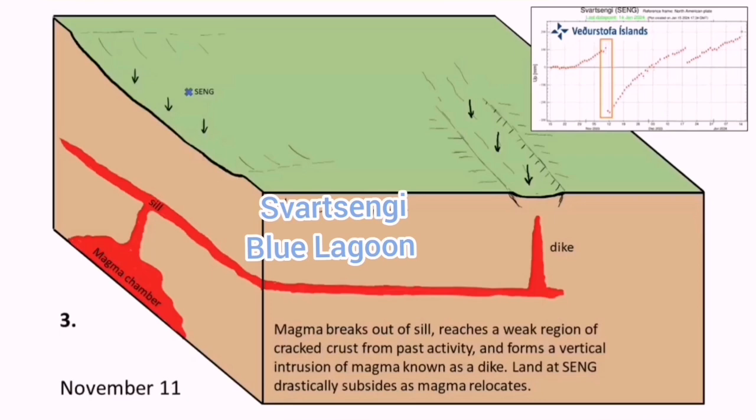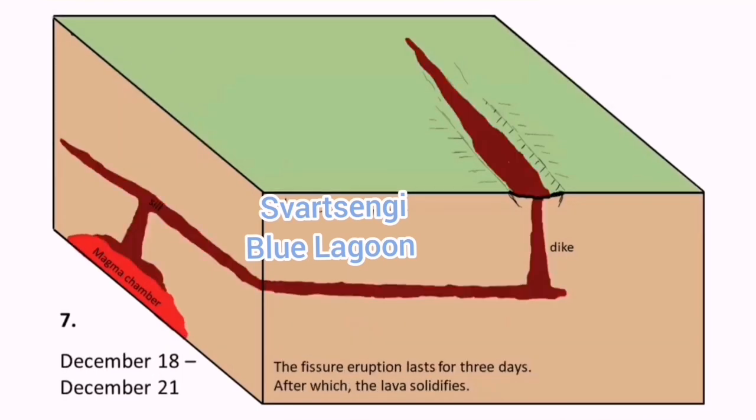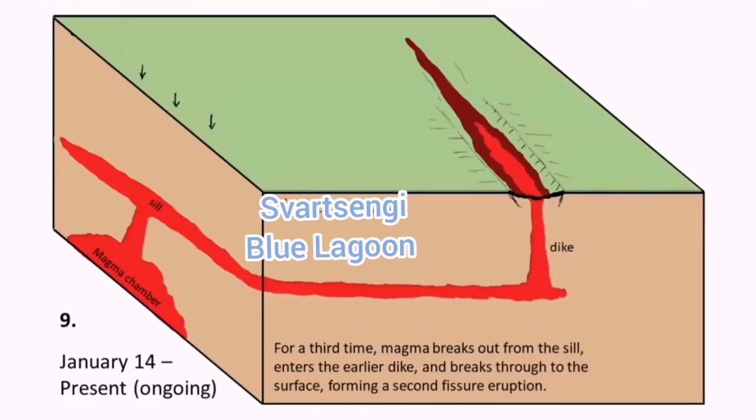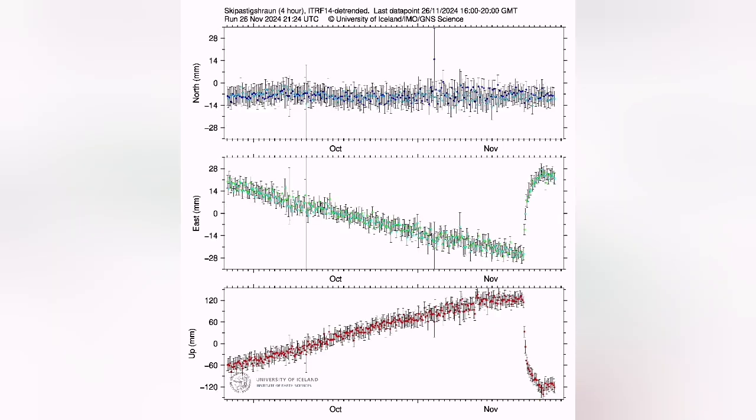The uplift of the land for the next cycle of eruption, which will probably come in a few weeks or months, has already started. We can see this in the GPS data — they measure the distance between the ground surface and the satellites, so we can actually see any changes.